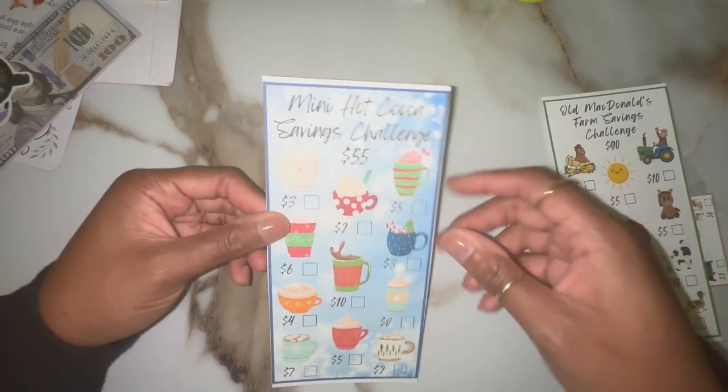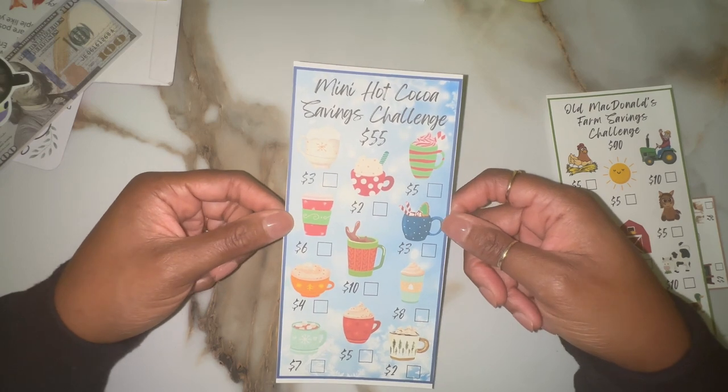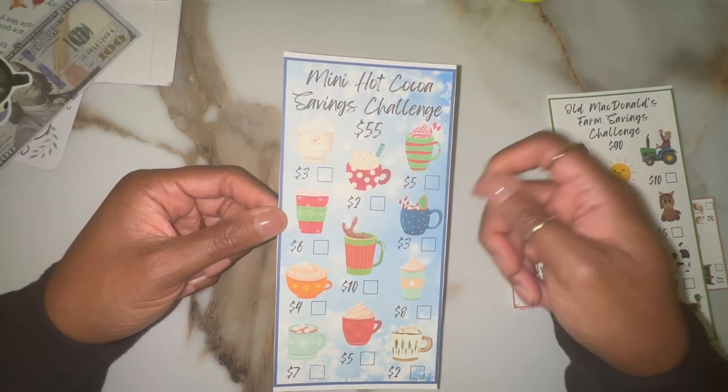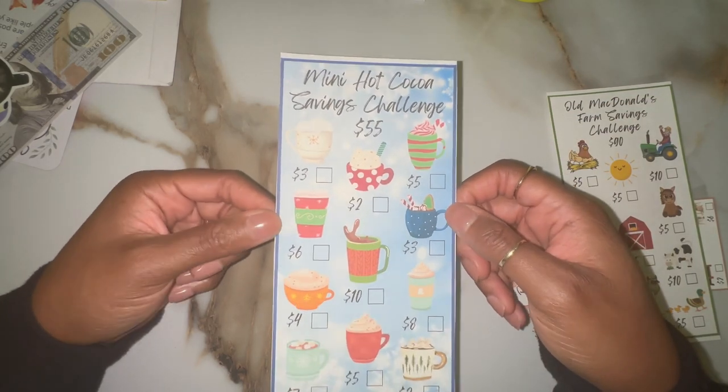And the mini hot cocoa is also for him because he loves hot chocolate. He sees me drinking coffee and he wants to join in, so I got him hot cocoa and we'll just do whipped cream. He loves it — it makes him feel like a big boy.